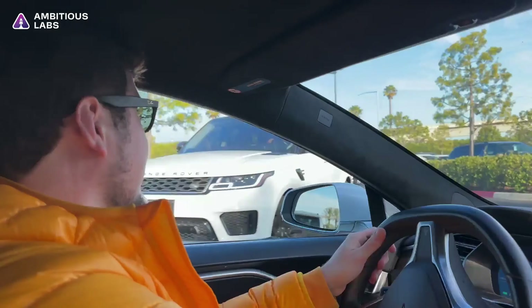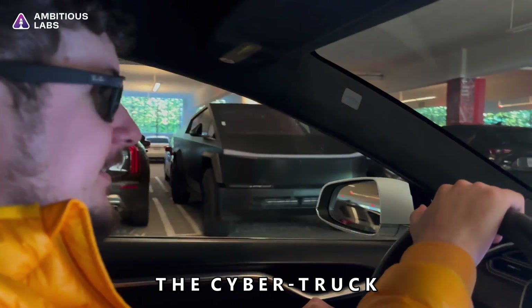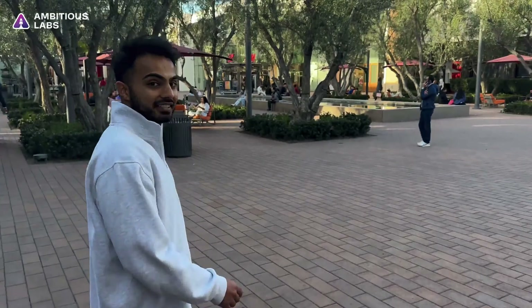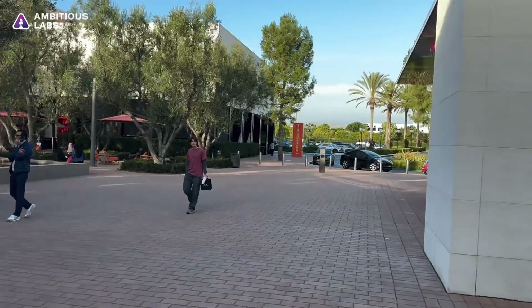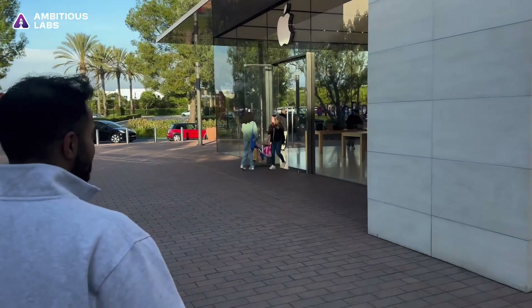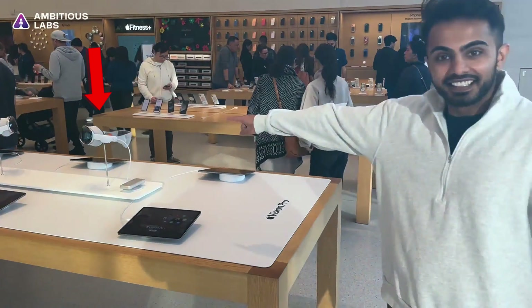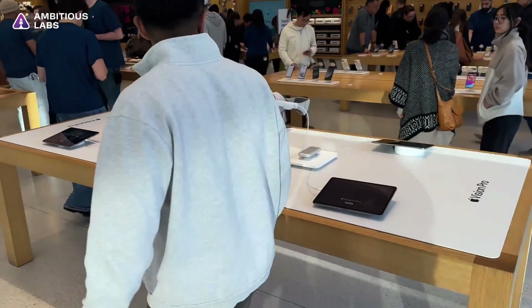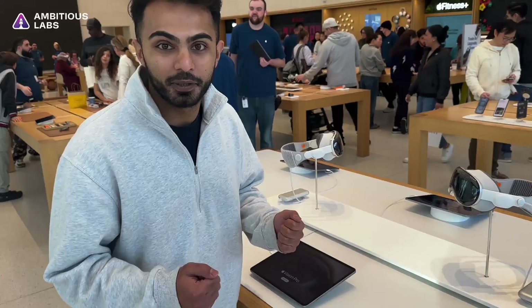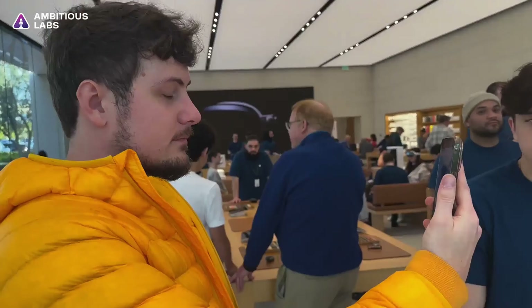They should have parking spots for people with Vision Pro — you know, the Cybertruck spot. That is what we want right now. Can we build an app with a Vision Pro? That's what we're about to find out.